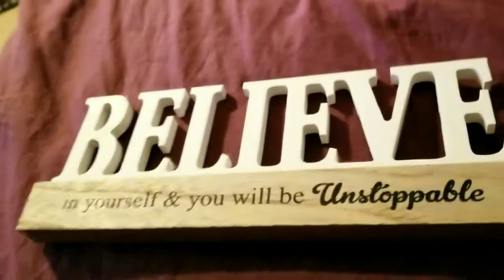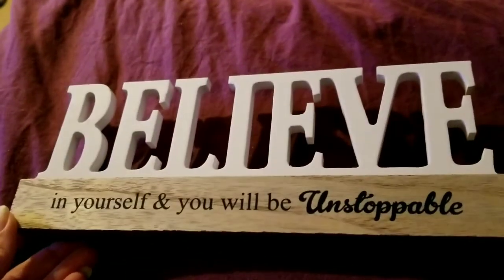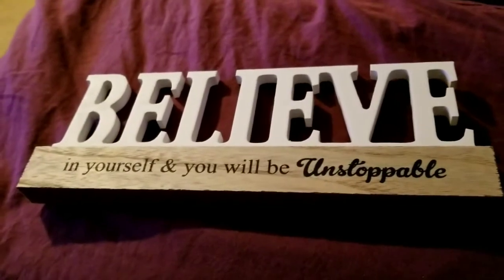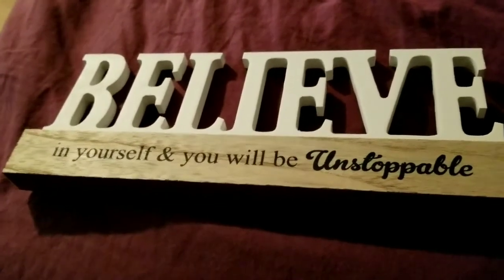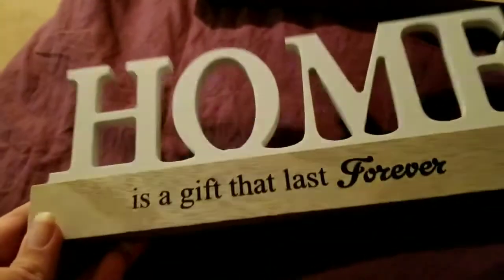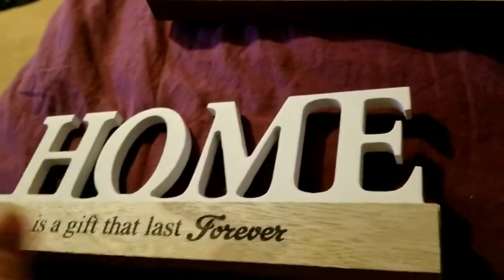This is going to show you how long it's been since I meant to haul this. I got the 'Believe in Yourself and You Will Be Unstoppable' sign that everyone's been hauling. They had all three — including a family one — but I didn't get the family one since it's just me and I have no kids. I did get the 'Home Is a Gift That Lasts Forever' sign. You have to look at all of them because some were more warped, but I think these are a great deal and feel worth more than a dollar.